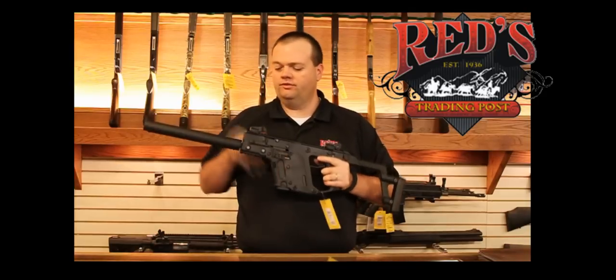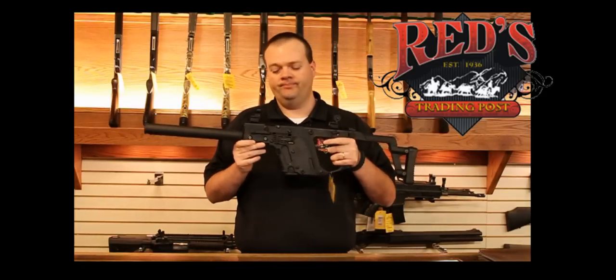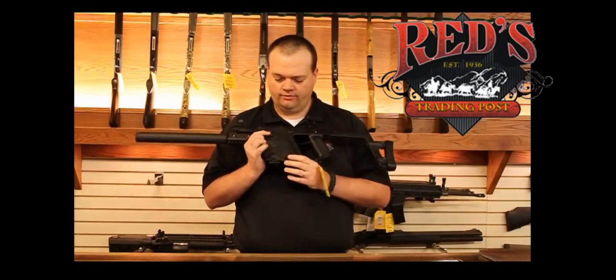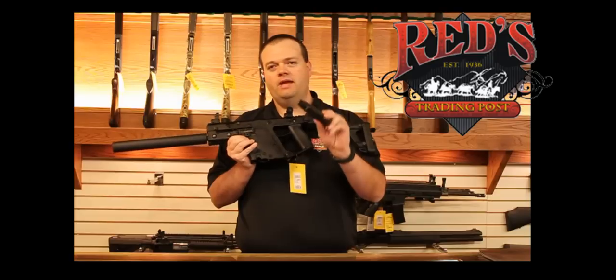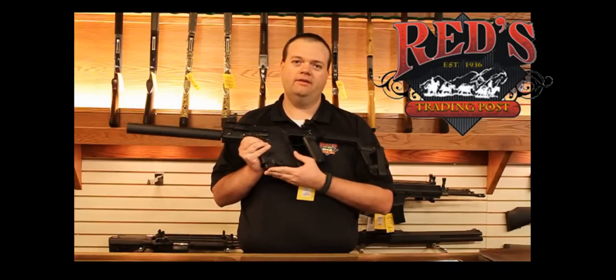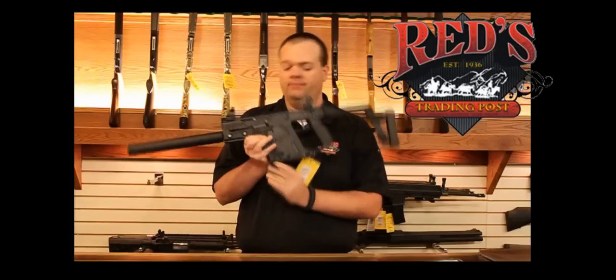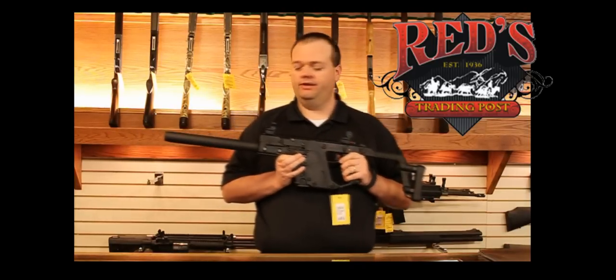Another unique feature on this weapon is the quick deployable sights that actually come standard from the factory. Also extremely popular with my law enforcement customers as well as average shooters alike is the Glock magazine. As you can see, this weapon simply takes the standard Glock mag and it interchanges with your sidearm. There's also a 33-round available for those of you that like to really put the lead downrange.